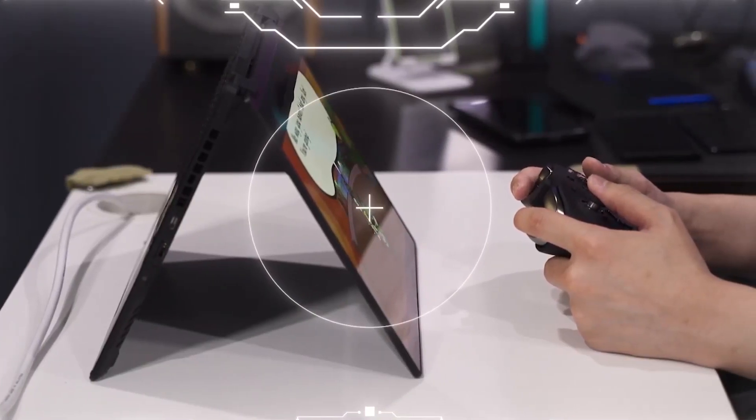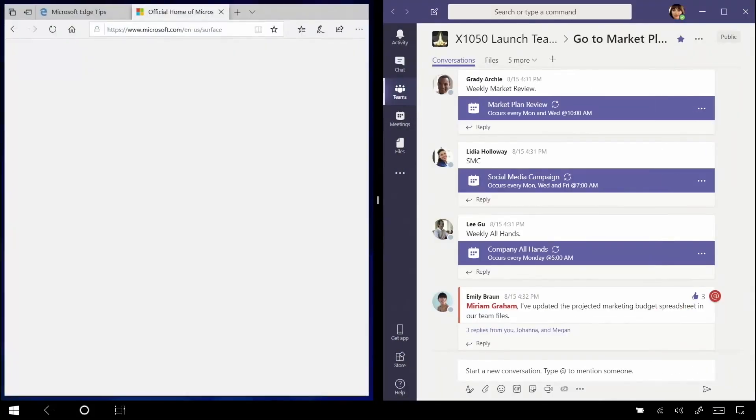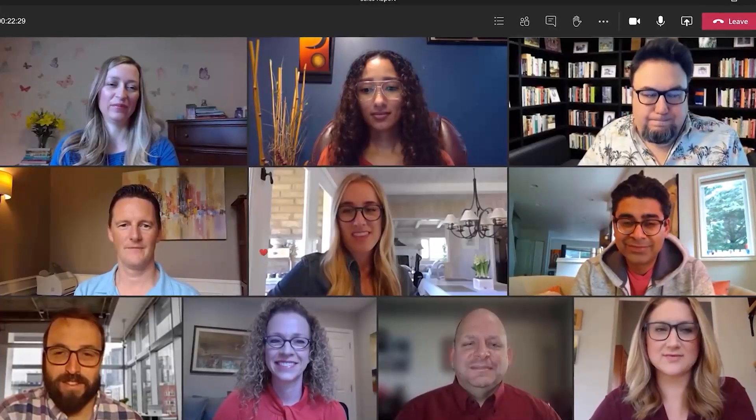Thanks to the Windows UI in tablet mode, you can just swipe through the system with your finger very conveniently. And thanks to the built-in camera, you have Windows Hello and you can stay in touch with video calls with your friends and family.